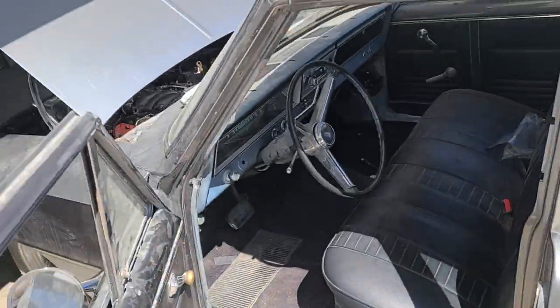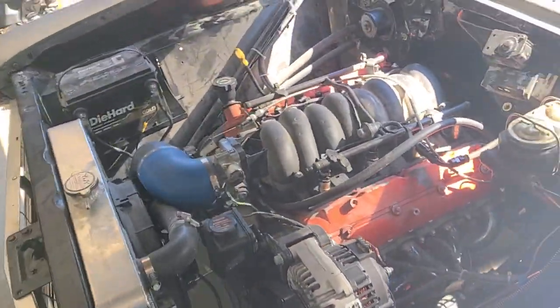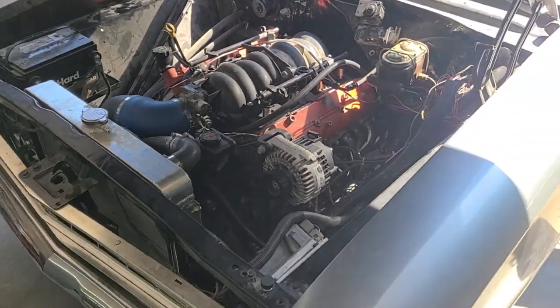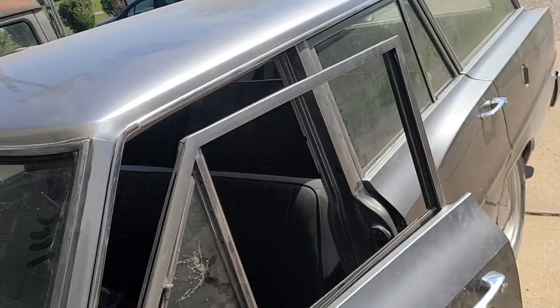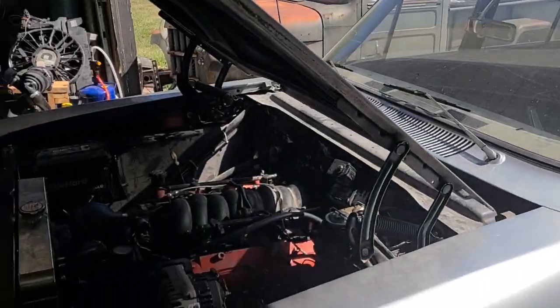It starts right up, idles beautifully — super smooth. Once we got the MAP sensor replaced, we tuned the transmission a little bit, firmed up the shifts, and made some other tweaks and adjustments. It's just a nice little driver, nothing special, just a nice clean little deal.